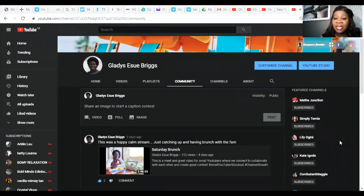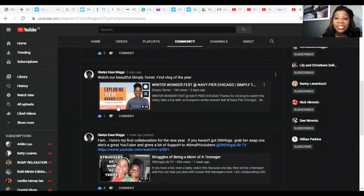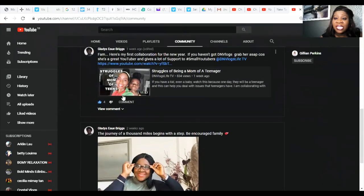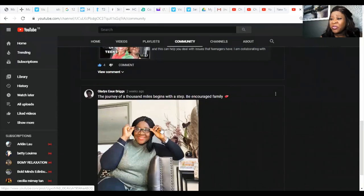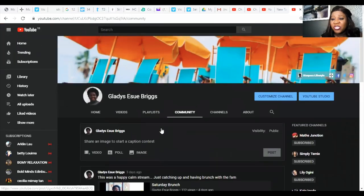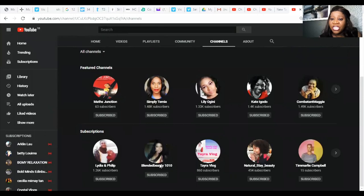On my community tab, I've got my last live stream from last weekend, Simply Tammy, and DM Vlogs Life — we had a collaboration at the beginning of the year. And this was when I hit my first 1K. I put that up a couple of weeks after to feel good about my achievement. Those are my featured channels and subscriptions.